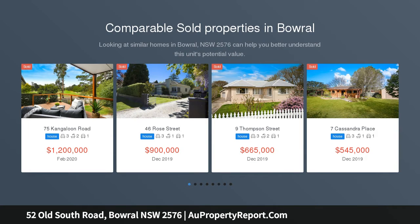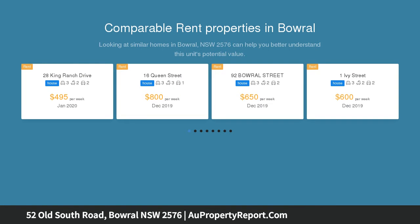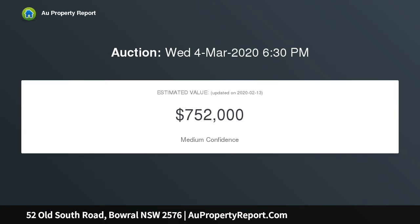This tidy brick and tile home is perfectly positioned on a low maintenance 948 SQM block, with walking bike paths right on your doorstep and an easy commute into Bowral's thriving town centre. This will make a positive first home or addition to any property portfolio, with ample opportunity to update.